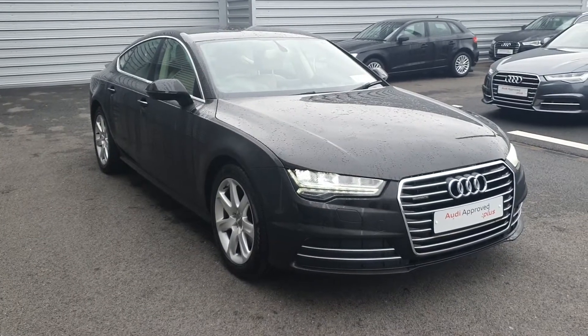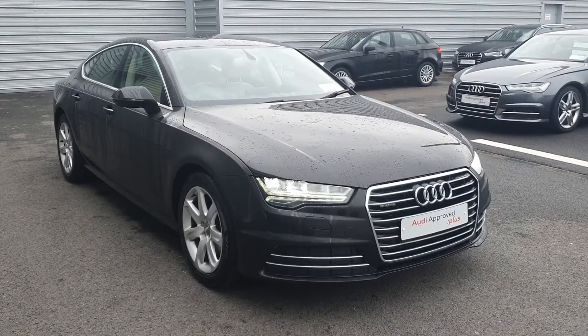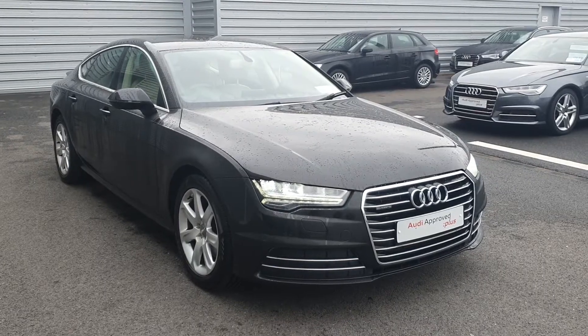If you have any queries or would like to test drive this vehicle, you can drop in to us or call us at 061-336-000. Thank you.